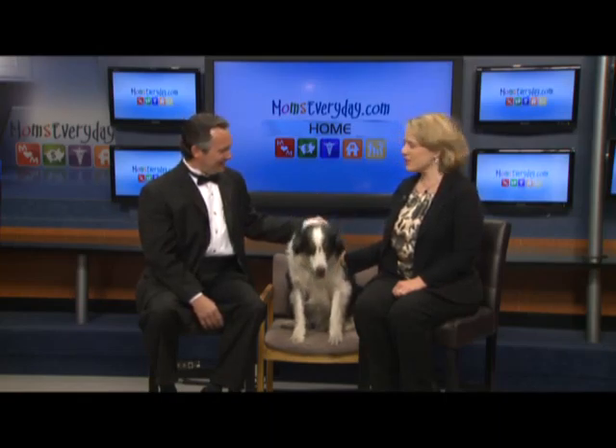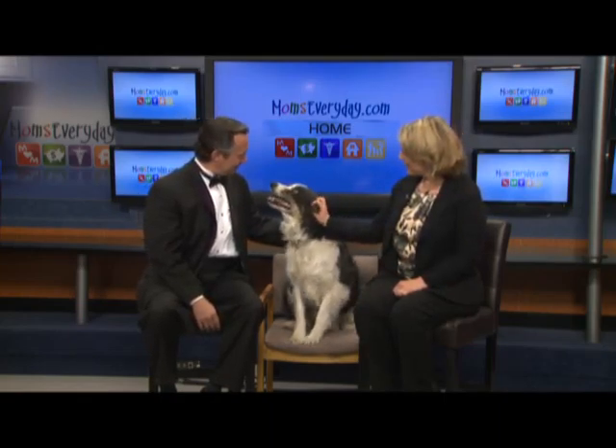He is the owner of Western Roofing Specialists, and this is Bennett, head of security for Western Roofing. Today you're going to educate us about our roofs. What do we need to know?